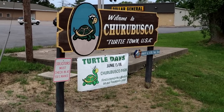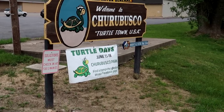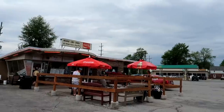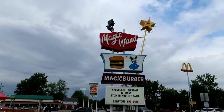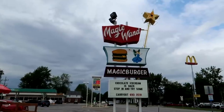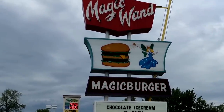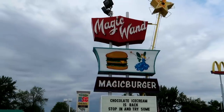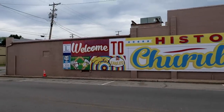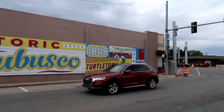Entering Churubusco, Indiana — known as Turtle Town USA. Unfortunately we're just a little too early to attend Turtle Days. We'll drive in here past the Magic Wand Magic Burgers — there's a little fairy on the sign tapping a cheeseburger with her magic wand. There's a very bright mural here welcoming us to Churubusco. I really wish we were here a couple weeks later — we could have gone to Turtle Days.